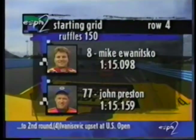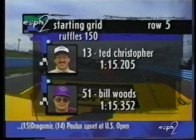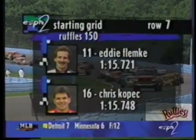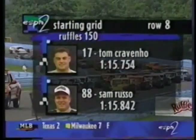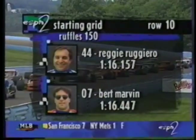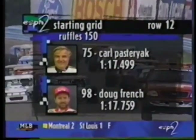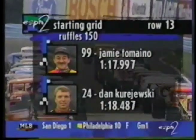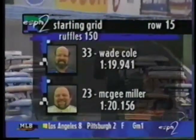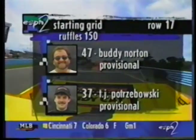Mike Iwanitzko climbs out of the truck and into the Modified to start inside row four with John Preston on the outside. Ted Christopher, seventh in the truck race, flanked by Bill Wood. Back in row six, Tim Avery and Charlie Pastryak. Row seven: Eddie Flemke and Chris Kopech. Row eight: Tom Cravino and Sam Russo. Row nine: Tony Ferrante Jr. and Frank Bordwick. Row ten: Reggie Ruggiero and Burt Marvin. Then Ed Kennedy with Tiger Tom Baldwin alongside, Carl Pastryak flanked by Doug French, Jamie Tomainos, Dan Kurjewski, S.J. Vonshin flanked by Rick Neary, and Wade Cole and Maggie McGee — the last to qualify on time — followed by Jake Moreau's provisional, Ed Connerant, Buddy Norton, and Potrabowski.